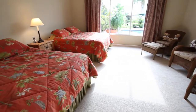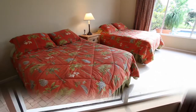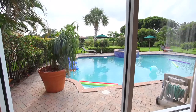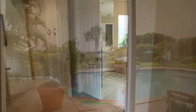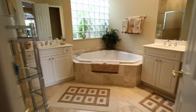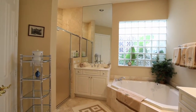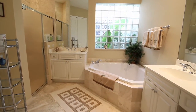The luxurious master suite opens to the pool area and showcases panoramic views of paradise. The master bath is light and bright and includes dual sinks, tile floors, a walk-in shower, and tub.